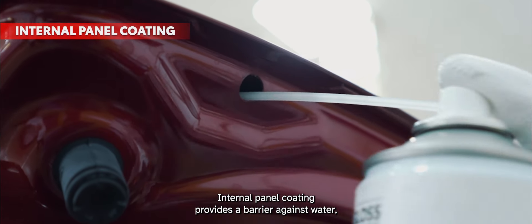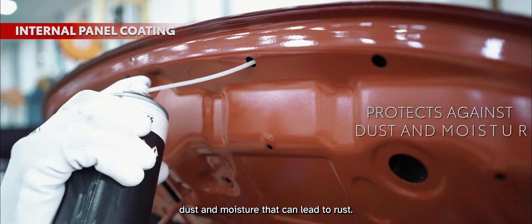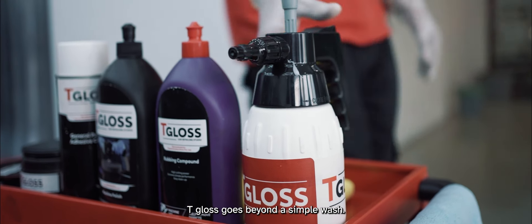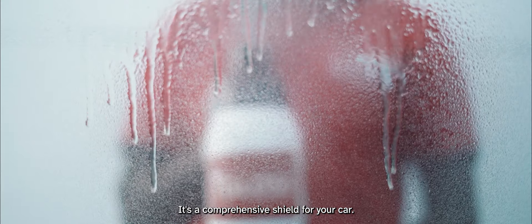Internal panel coating provides a barrier against water, dust, and moisture that can lead to rust. T-Gloss goes beyond a simple wash — it's a comprehensive shield for your car.